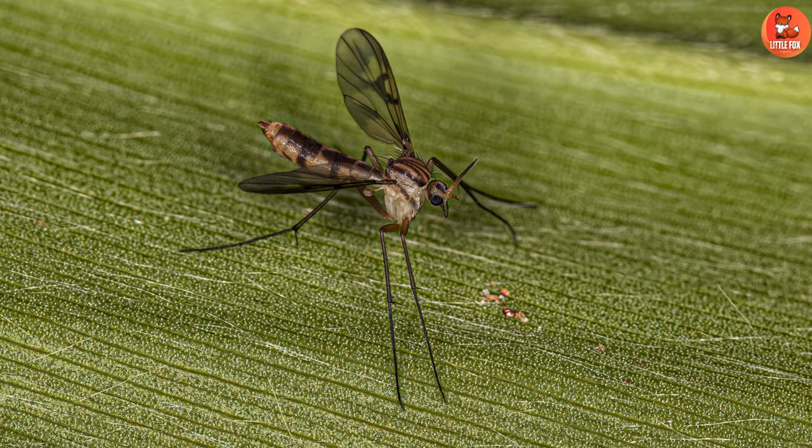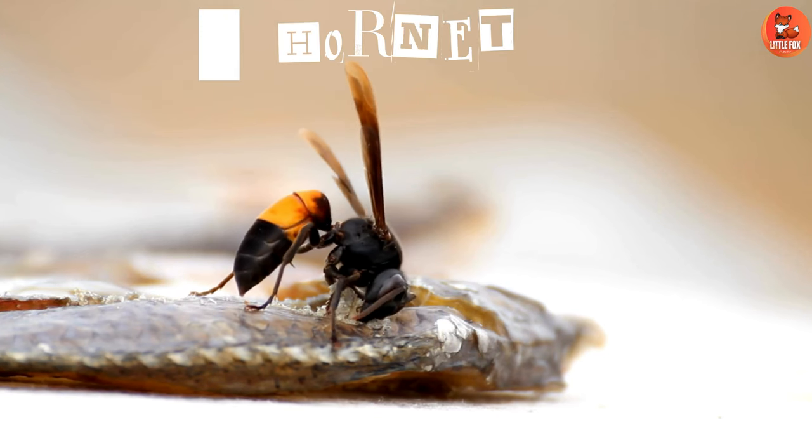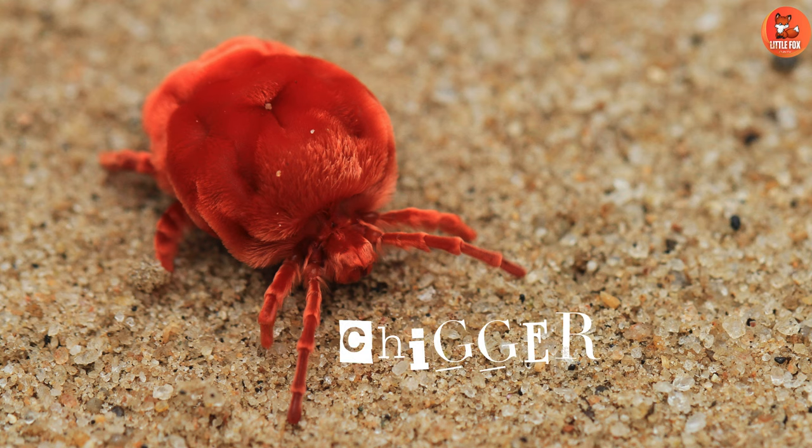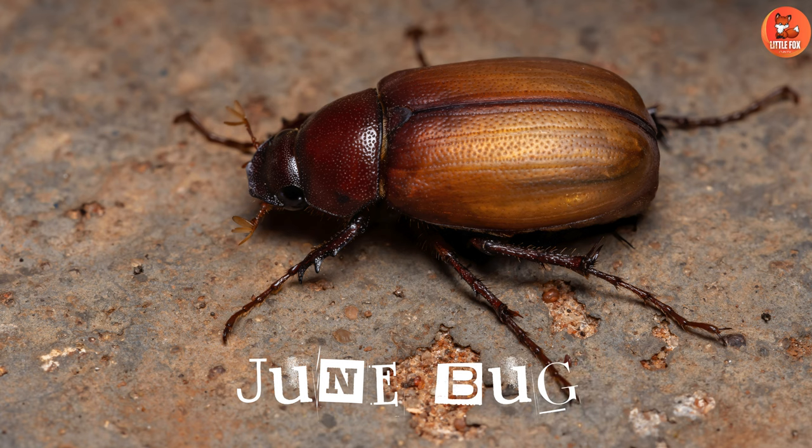Number 31: Gnat. Number 32: Hornet. Number 33: Chigger. Number 34: Junebug.